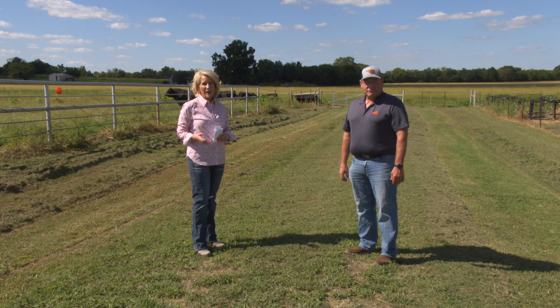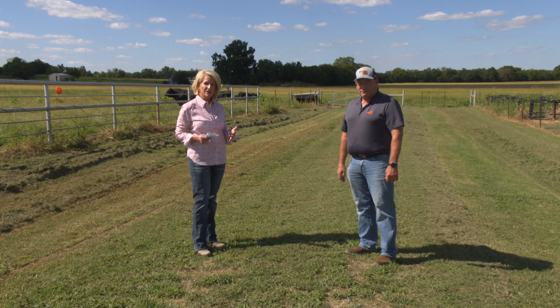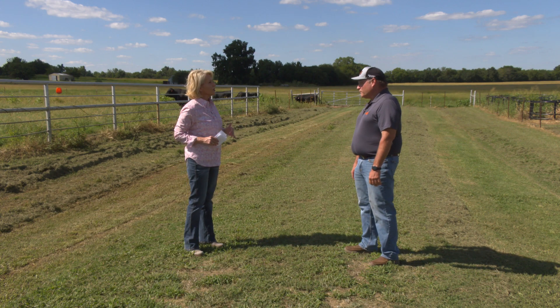Joining us now is Dr. Paul Beck, our extension beef cattle specialist, to talk about some of the changes in implants for cattle that have happened over the summer. Paul, why don't we just start with an overview of what's been going on?